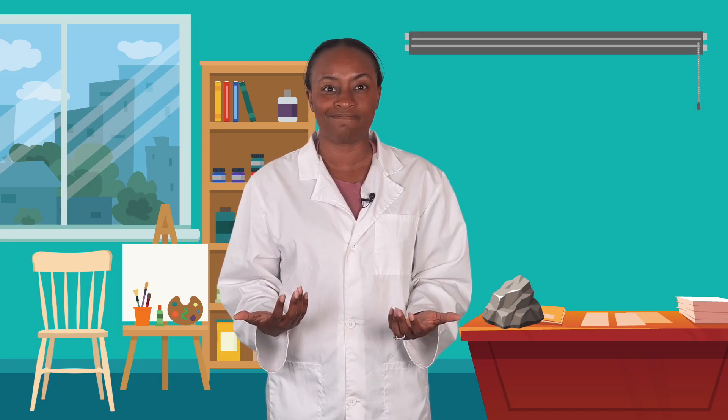But wait! Not everything people make is technology, right? Like the painting I made last week — it doesn't really help me do anything, it's just nice to look at. So, not all human-made things are technology. Only the things that help us solve a problem or make something easier.